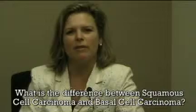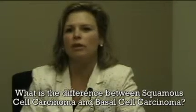Squamous cell carcinoma and basal cell carcinoma are actually the most common skin cancers we see worldwide. In fact, in the U.S. they've now been estimated to occur in over 3.5 million individuals per year. Basal cell carcinoma is the most common, probably about 3 million cases itself, and tends to be a less harmful skin cancer.